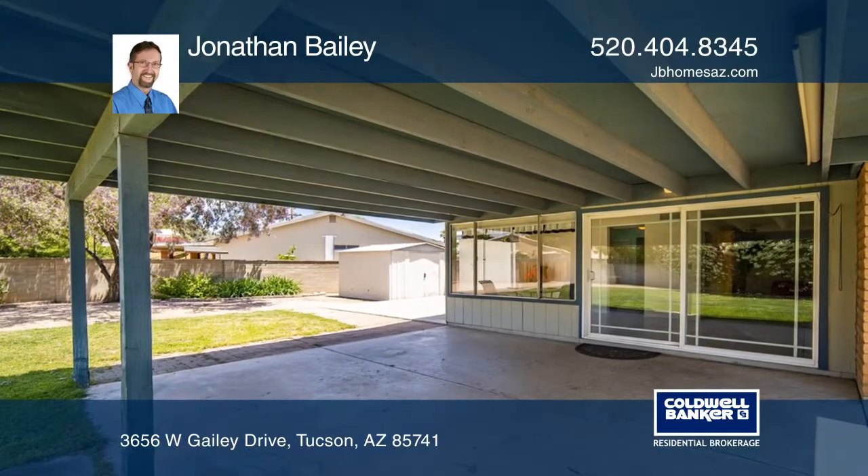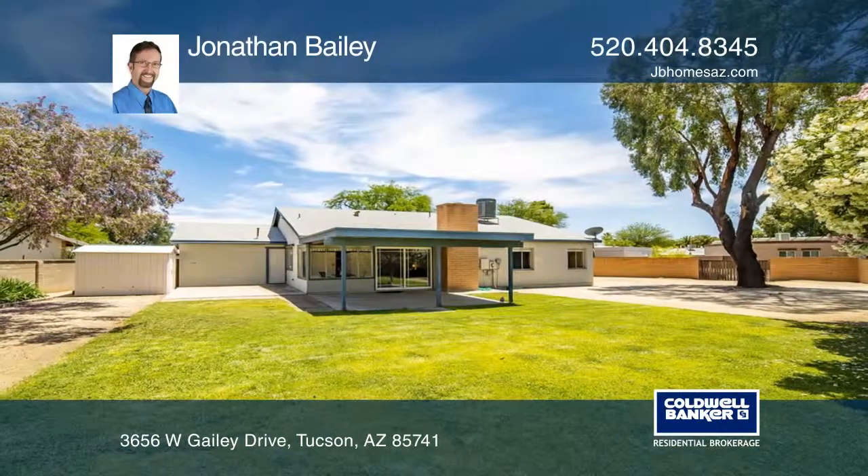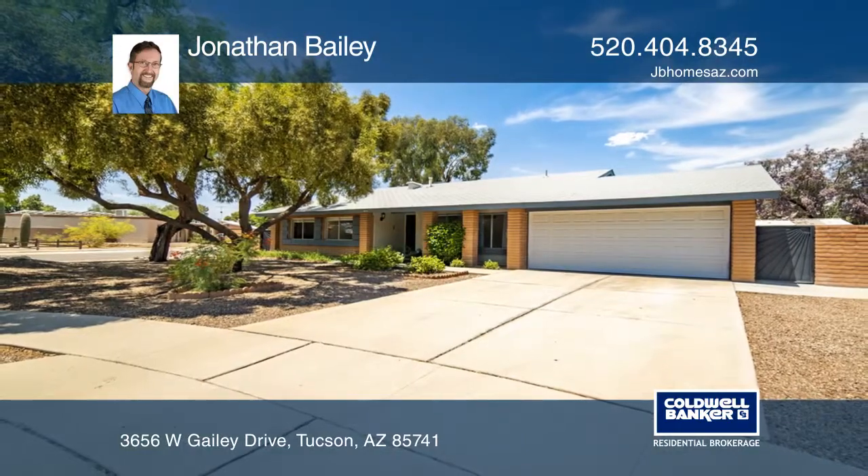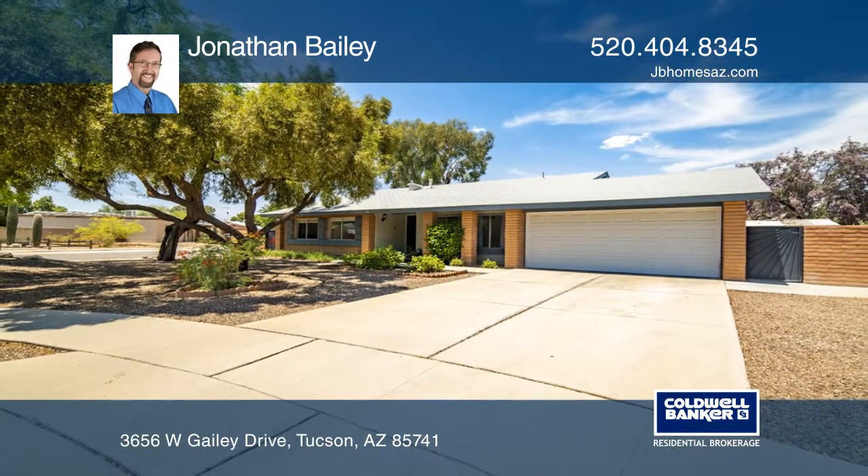All appliances — fridge, washer, and dryer — convey, and a one-year home warranty is included. Learn more when you tour with Jonathan Bailey.